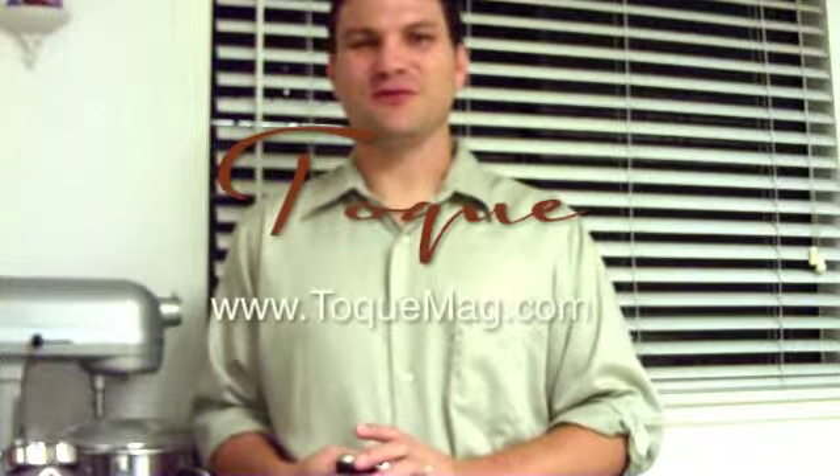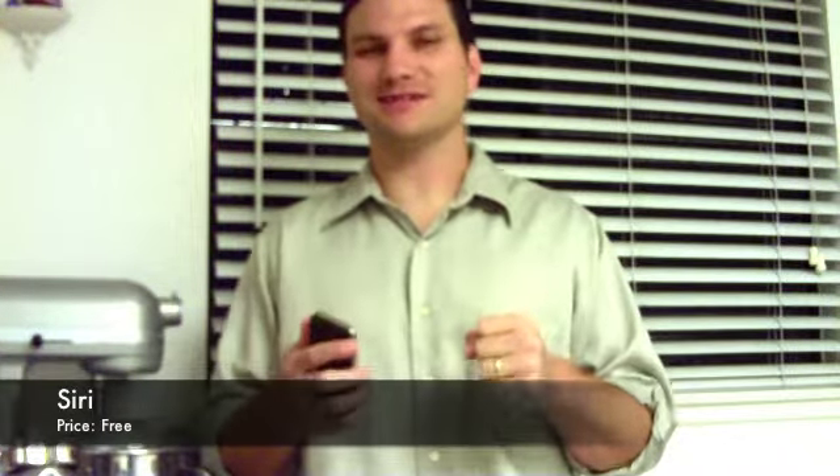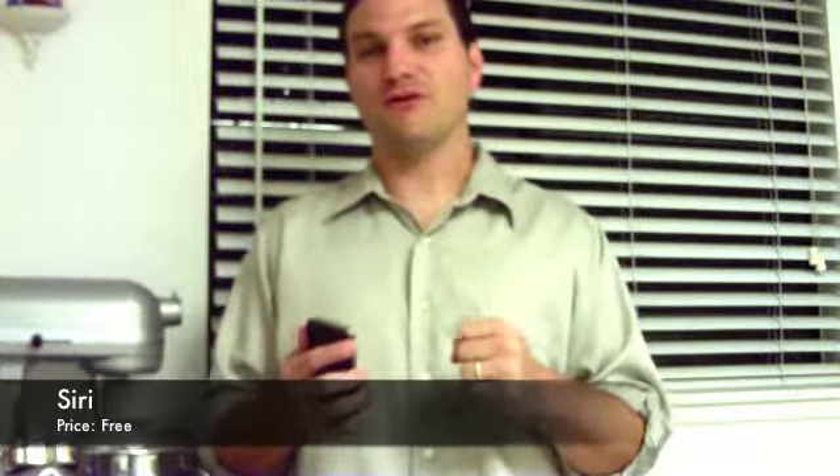Hey everybody, this is Steve Cooper, Food App Critic for TokMag.com. If you have been on the internet in the last month or so, you can't go anywhere without hearing about the new iPhone 4S and particularly Siri, the personal assistant that comes with the iPhone 4S.